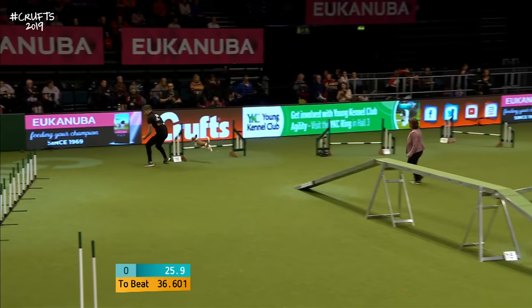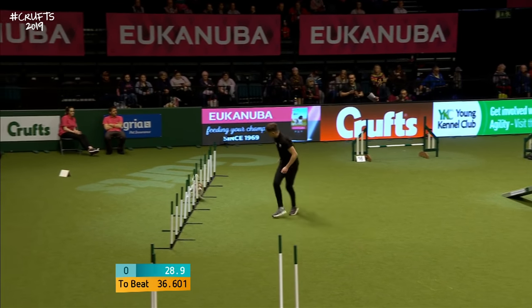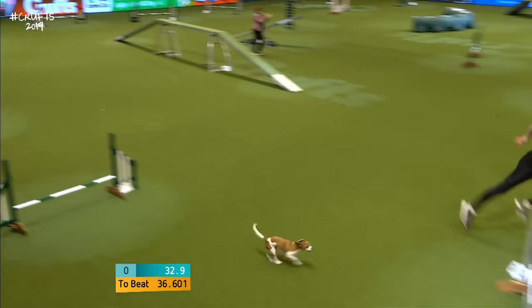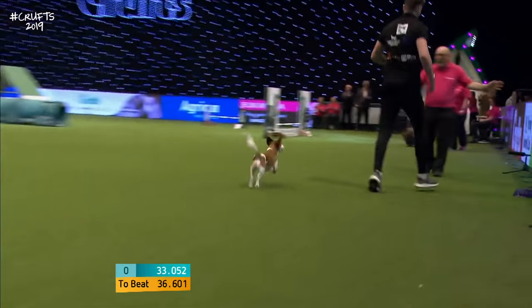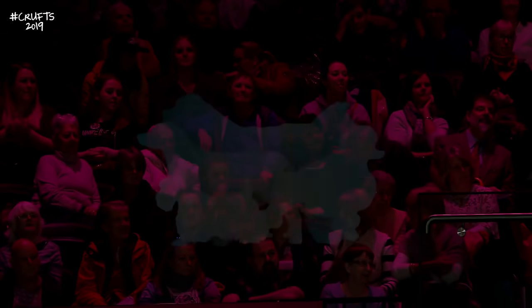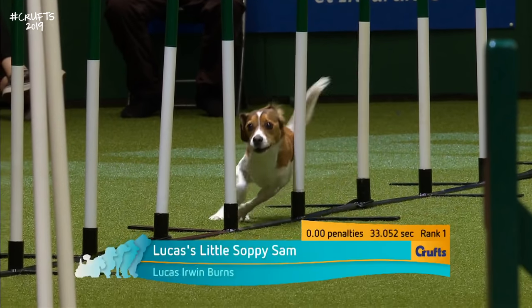Lucas Irwin Burns and Sam over the dog walk. They did make contact at the end of it. This is going to be fast as well — three to go at the Kennel Club end, this will be really quick. 33.0! Gets better and better. Destroyed it — three seconds, three and a half seconds just about inside the course time.